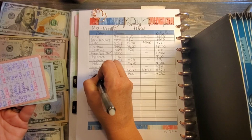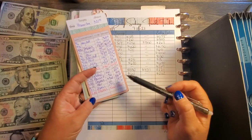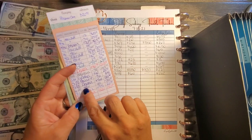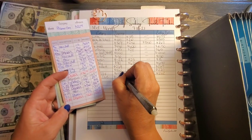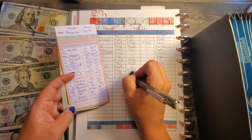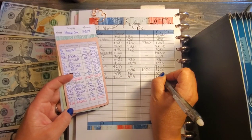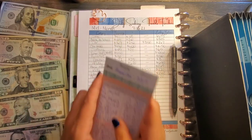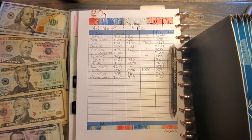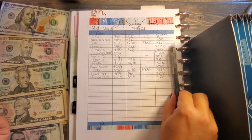Then we have personal care. I said 'hair' because the last time I got my hair done it took this fund into the negative. We started at negative $55 and added $175, which equals $120. We confirmed $120 in personal care.